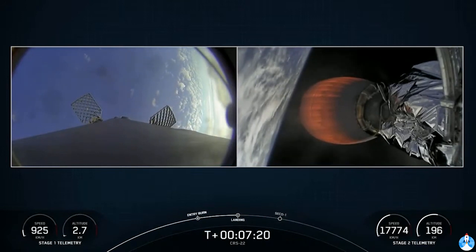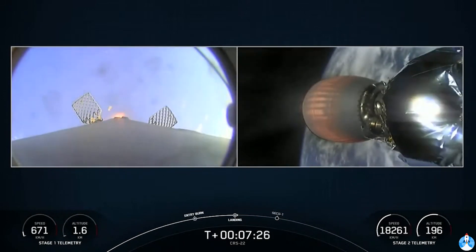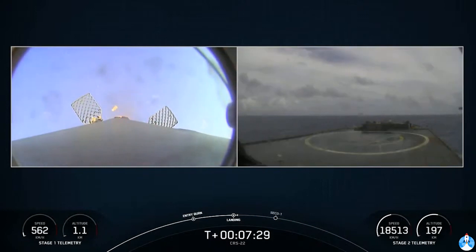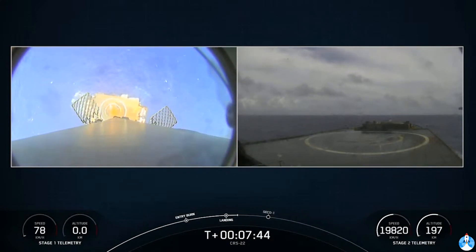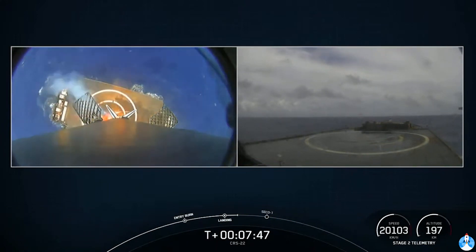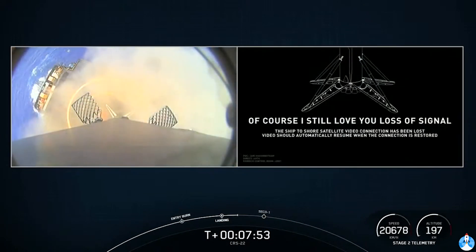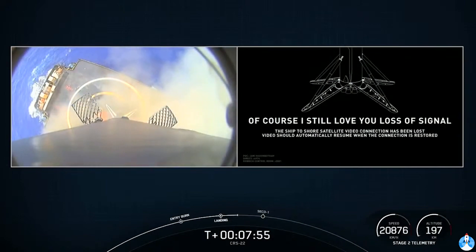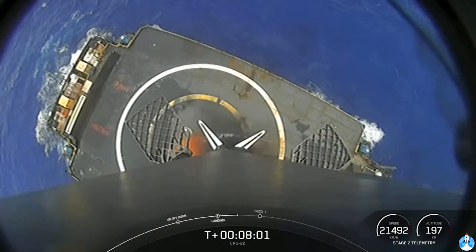Amazing shots of the first stage during reentry. Once we get closer to the drone ship, we will deploy our four symmetric landing legs around the base of the first stage for hopefully a nice soft touchdown. Stage one landing leg deploy. Picture-perfect landing of that Falcon 9 first stage — first landing for this booster, and the 86th successful recovery overall for SpaceX.